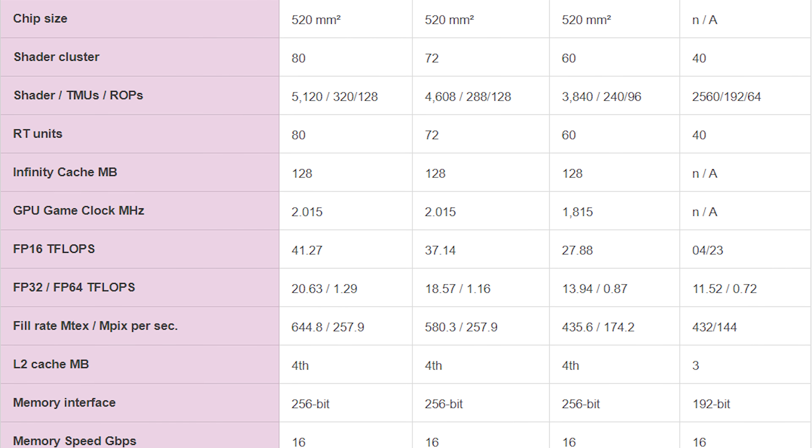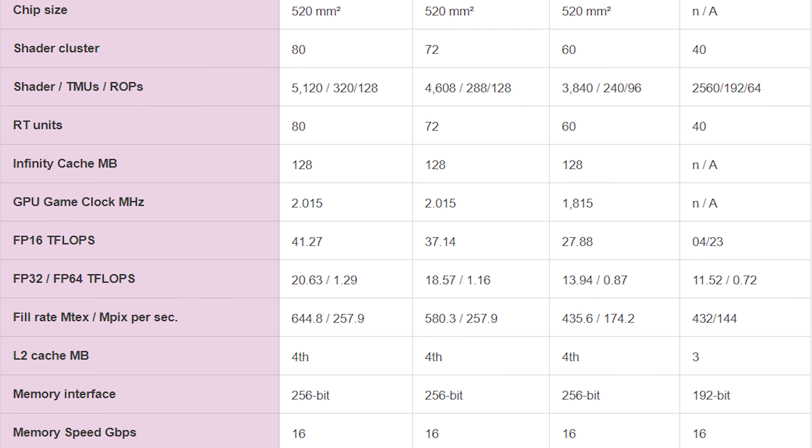The one thing that's different about this card is that, according to Igor's lab, a couple of BIOSes leaked that showed a max peak clock of 2,854 MHz — a significant increase over the 6800 series GPUs — and a max limit of 2,950 MHz. If you look at Wattman with the RX 6800 XT, you can only get a limit of 2,800 MHz on those cards. So it looks like they're potentially unlocking the 6700 and 6700 XT to have slightly more overclocking headroom.